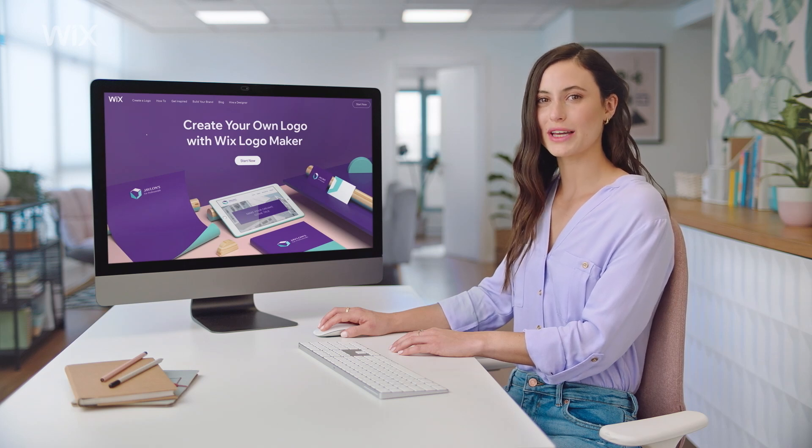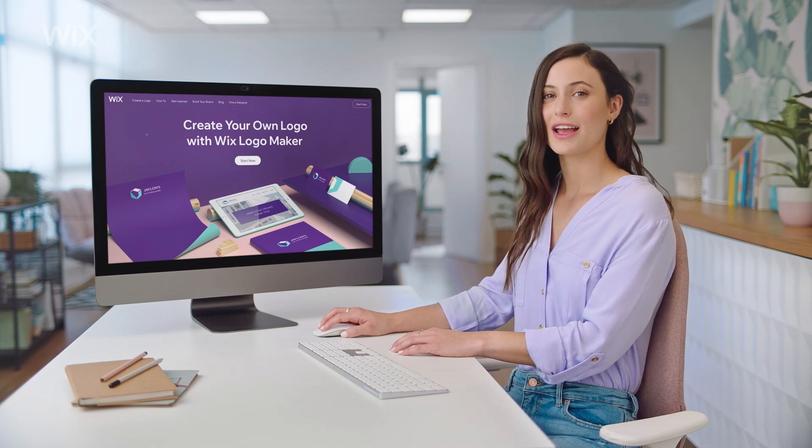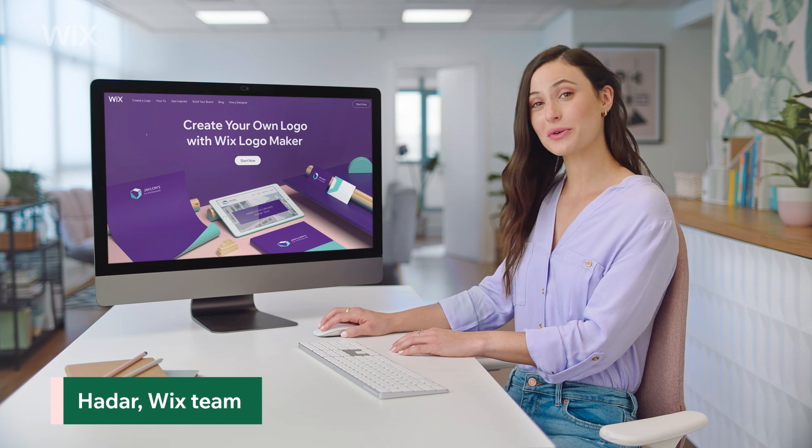Create a professional logo with Wix and make your business stand out. I'm Hadar from Wix. Let me show you how.